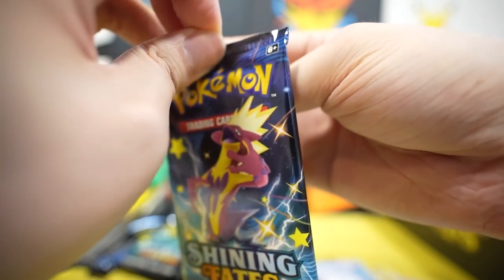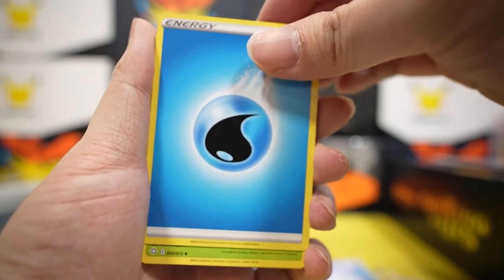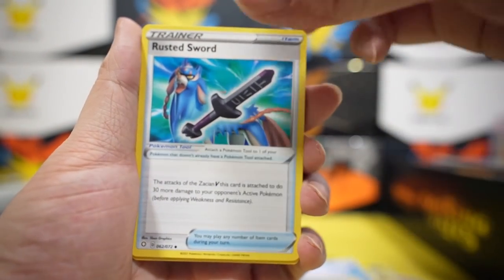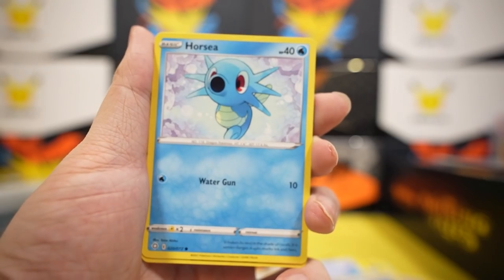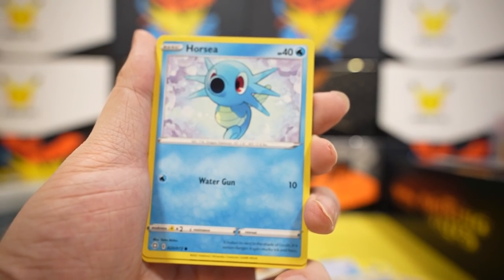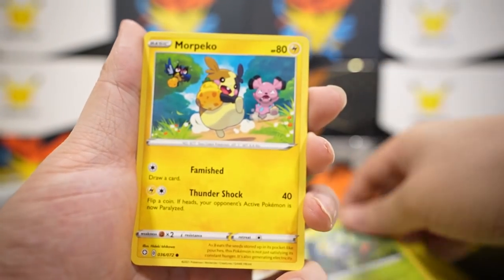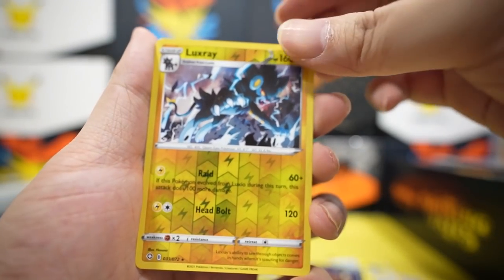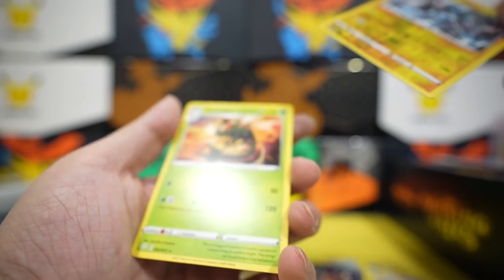Toxtricity, please bring me some luck! Pack seven: water energy, Tropius, Ball Guy again, rusted sword, Horsea, Spinarak, Rolycoly, Morpeco, Nickit, Luxray reverse — and Yanmega. Not even a holo. Really.